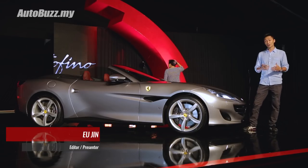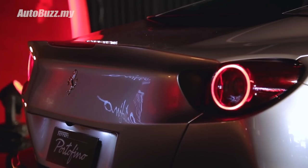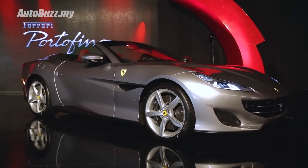Named after the picturesque town in the north western region of Italy, this is the new Ferrari Portofino that replaces the old California T, and here are five things you need to know about Ferrari's new Grand Tourer.